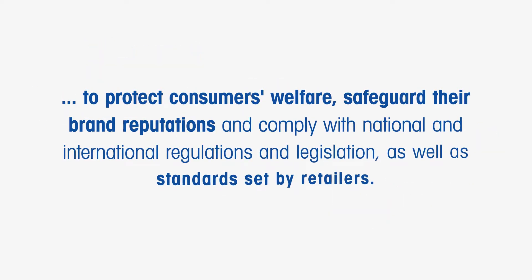X-ray inspection is widely used by food manufacturers worldwide who strive to protect consumers' welfare, safeguard their brand reputations, and comply with national and international regulations and legislation, as well as standards set by retailers.